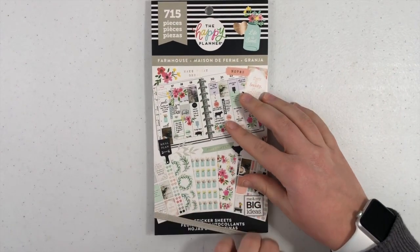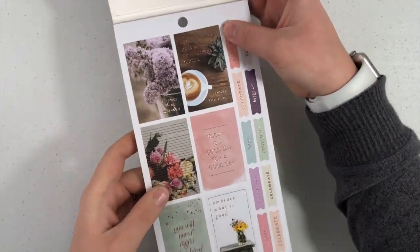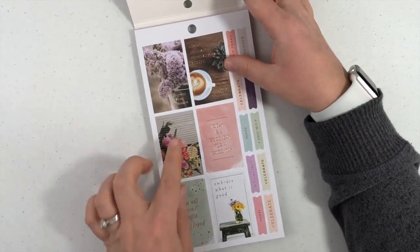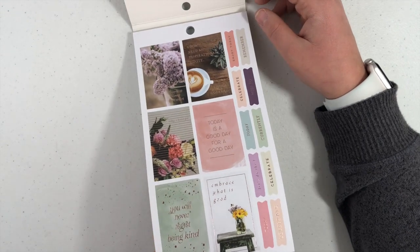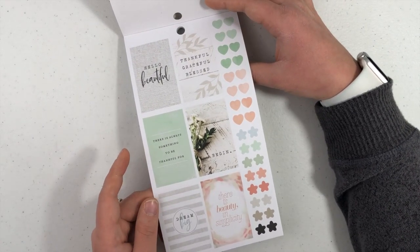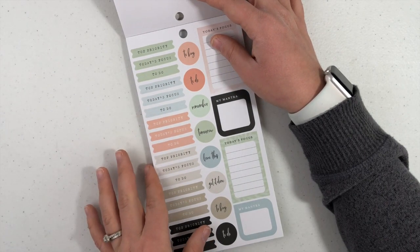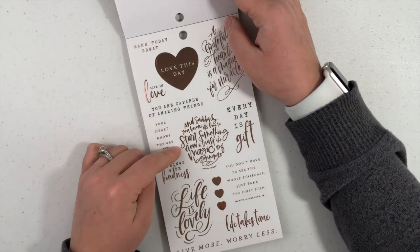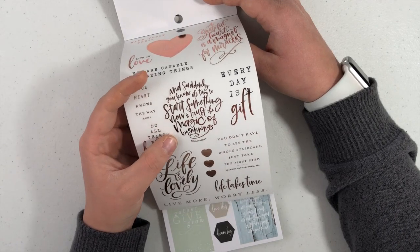Next we'll do Farmhouse. This one's going to be so cute because I just love the vibes. It has stripes and it has gold foil on it, with flowers in the background. It says today is beautiful. I don't need an inspirational quote, I need coffee — I agree. Embrace what is good. You will never regret being kind. Hello beautiful, thankful, grateful, blessed. There's always something to be thankful for. There's beauty in simplicity. The little banners. I like these light, pastelic type of colors. Today's focus. My mantra. Life is lovely. And suddenly it's time to start something new and trust the magic of beginnings — I'm going to use that on my first week because that'd be perfect for the new year.